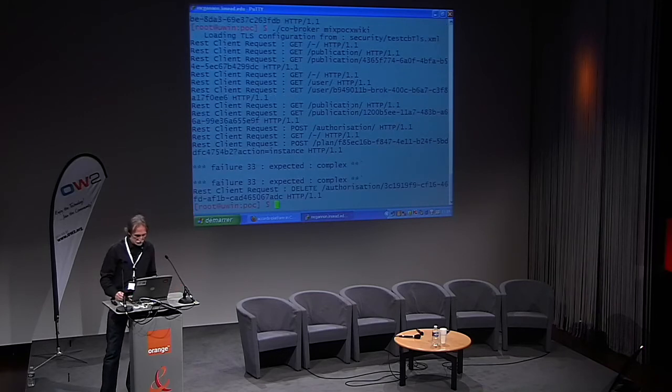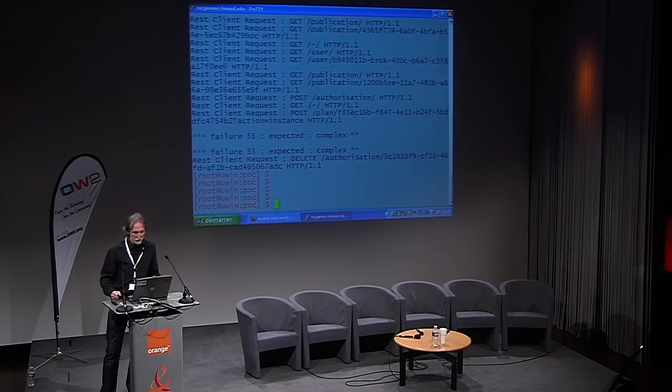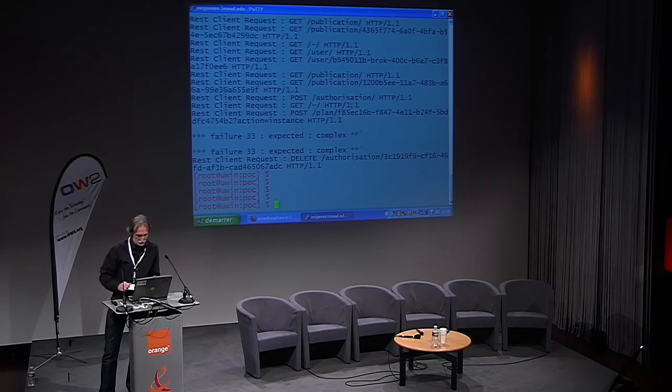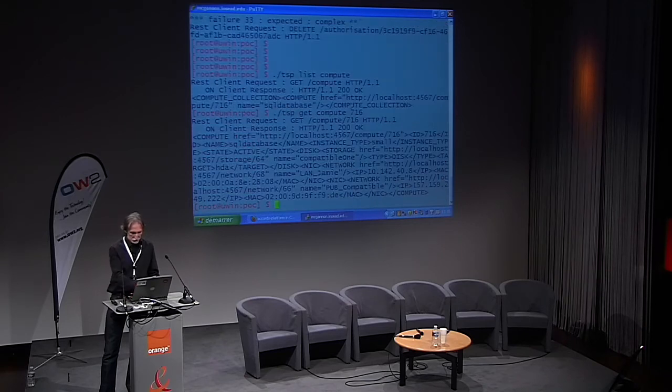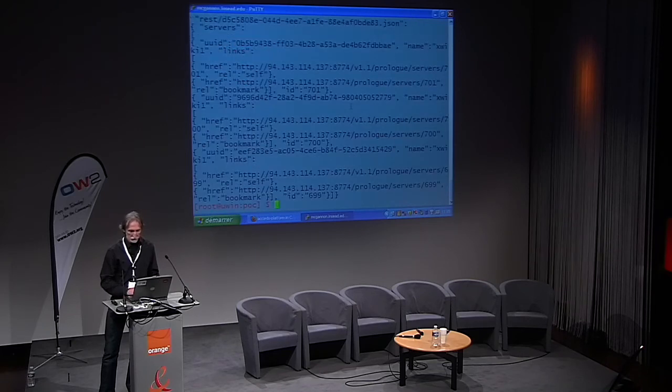Here we have a couple of supposed failures. It's complex — it's a problem with the JSON interpreter on this machine. But if we have a list of the compute instances, we will have one compute instance which has been created on the TSB platform. If I get that compute instance — which is 716 — it's got a public IP address: 157.159.24.222. And if I use the Nova interface to list the servers, there are quite a few.